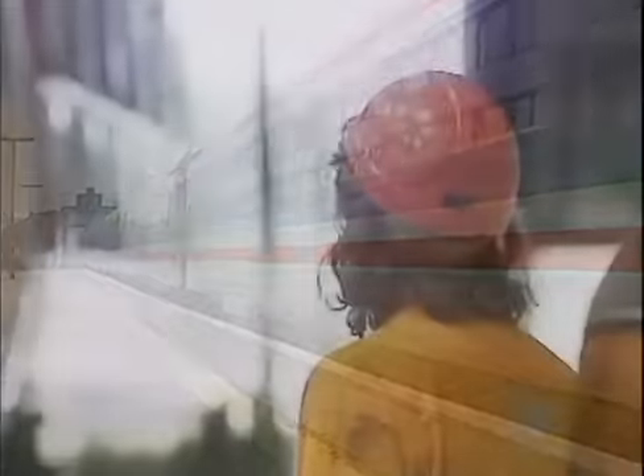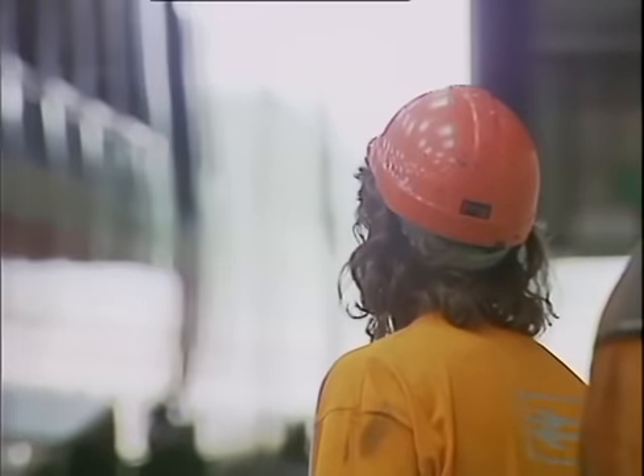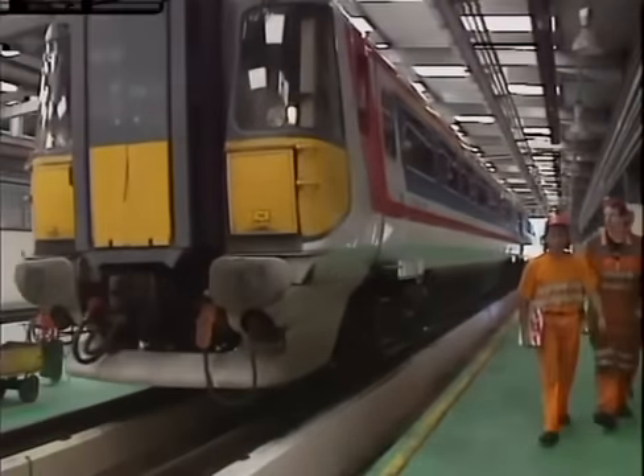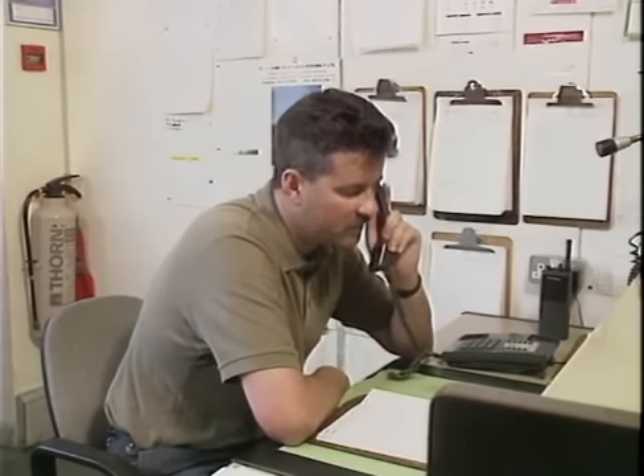Later that same day, the maintenance staff at Bournemouth Depot are waiting for their examination unit. But it's not the unit they're expecting, and it's not due for examination. 'We knew that because it's the unit that should have been on the London end of that train this morning, but wasn't.' The depot calls Control: they're expecting unit 2410 to come in for a number two exam off diagram four, but unit 2417 has come in instead.